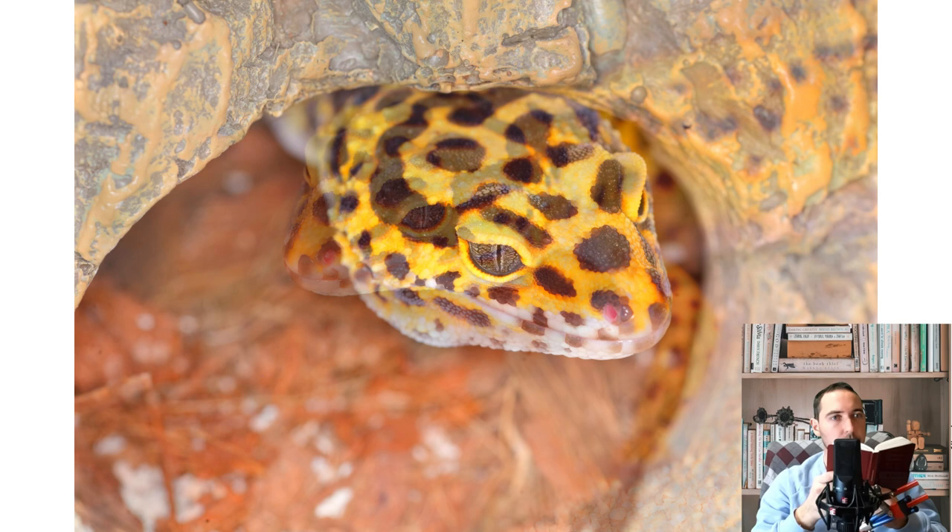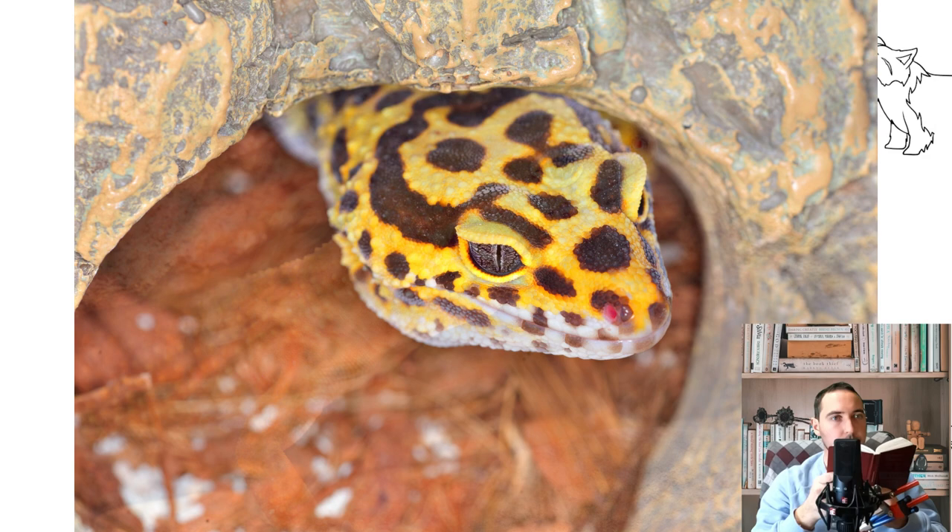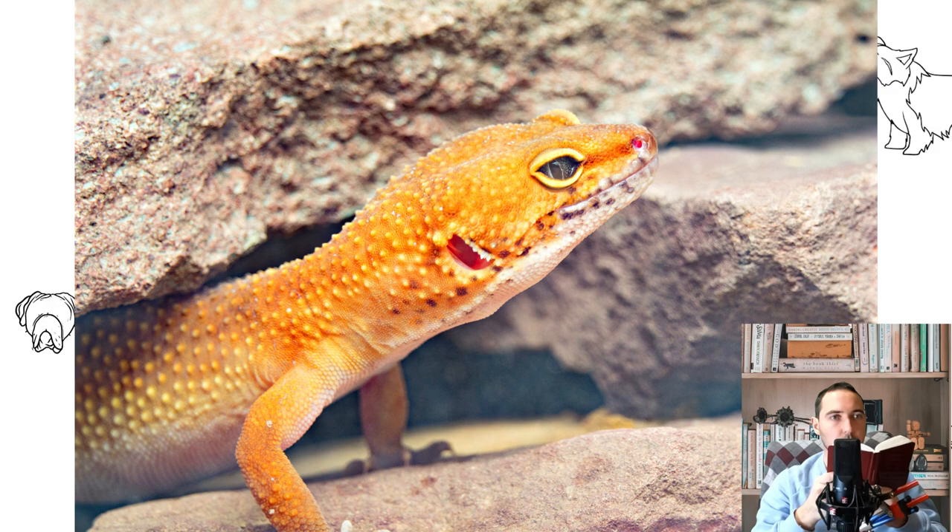If in nature the tail is thrown off before wintering, the animal is left without strategic reserves and can get sick and even die. Typically, geckos return to the place where they have lost such a nutritious part of their body and eat it.